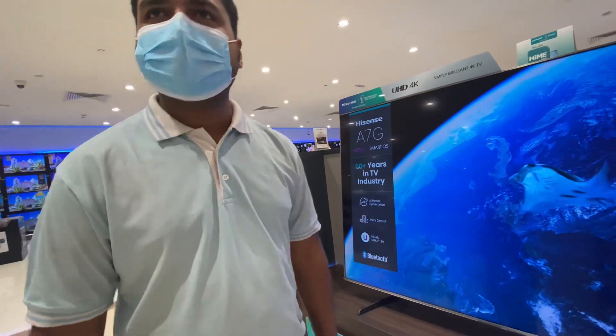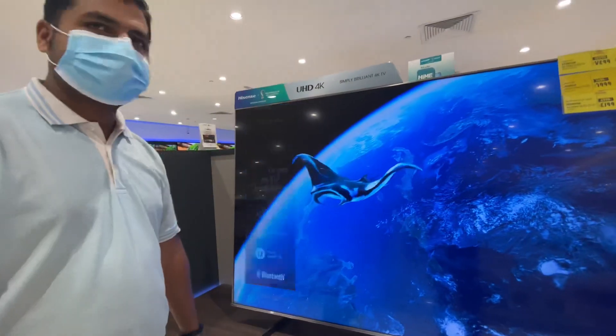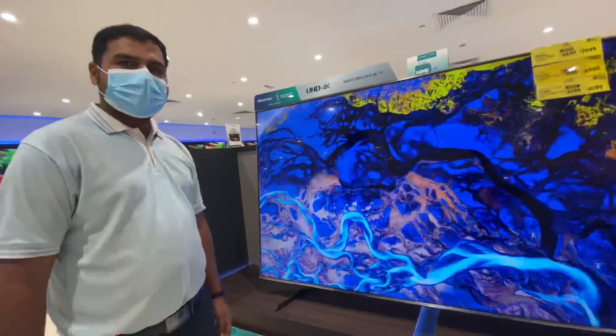Hi Shalu, how are you? I am fine. Okay. You just tell me these functions for this TV, Hisense.